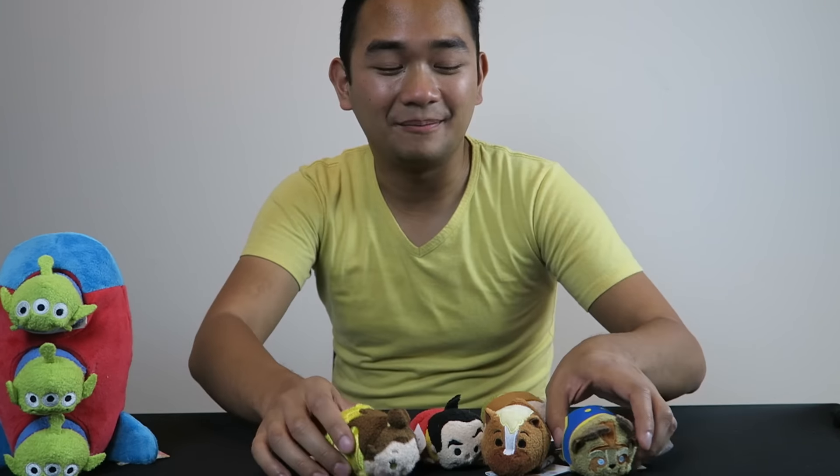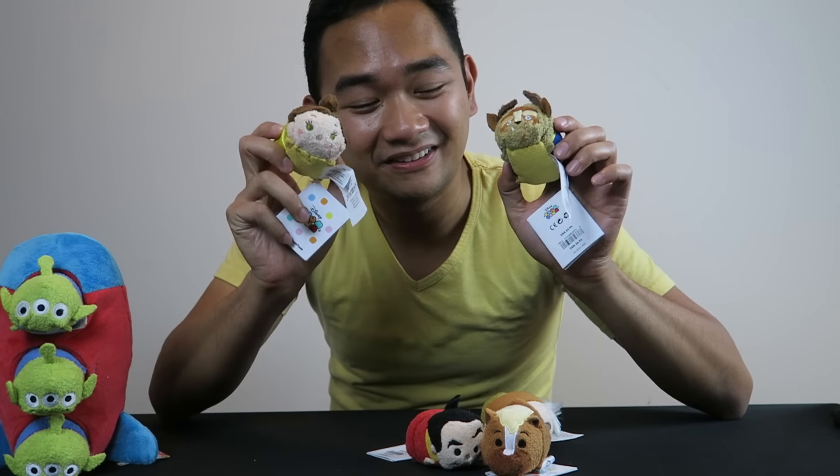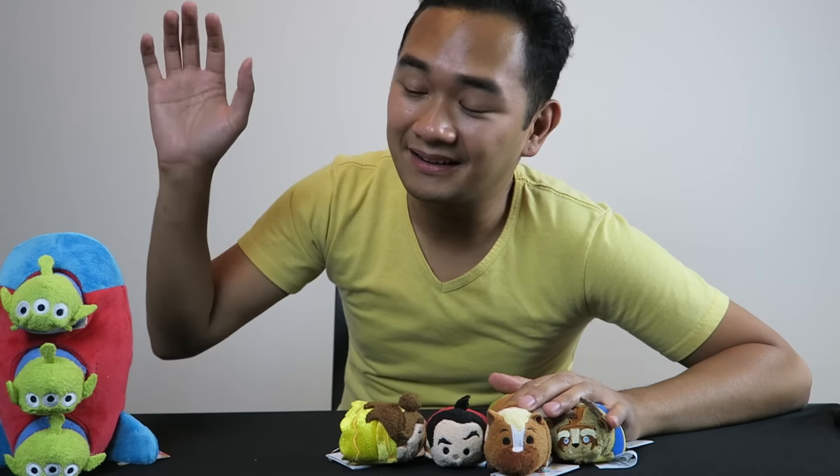Hey guys, it is Keith here with a Tsum Tsum haul video. I haven't done one of these in a while because I haven't gotten a full set or a large amount from a set in a while, but this time I had to. Beauty and the Beast just got released, so if you haven't yet, go out to your local Disney Store to grab them, because every set is only out for a limited time. I have the Beauty and the Beast set and a couple of Toy Story ones to show you guys, so let's go right into it.